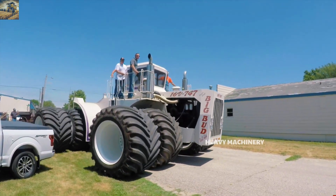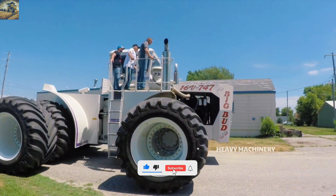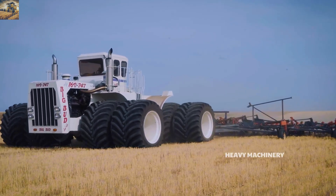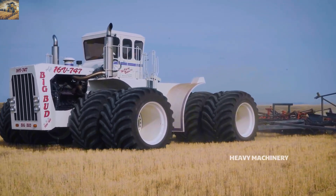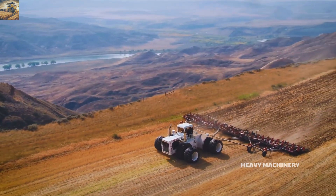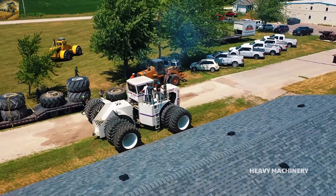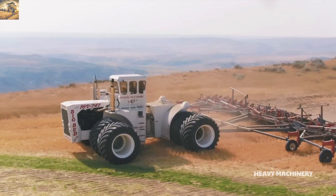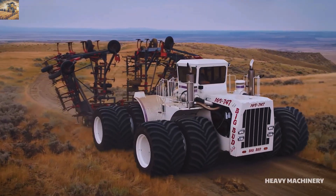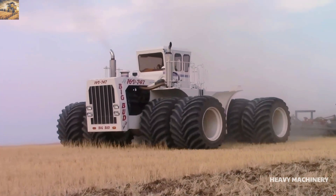The impressive dimensions of the Big Bud 16V 747 include a length of 8.2 meters, a height of 4.3 meters, and a weight of around 50 tons, making it an icon in the agricultural industry. Notably, the tractor's massive tires, custom-made by Goodyear, enhanced traction and reduced soil compaction. Thanks to its robust frame design, the Big Bud 16V 747 operates steadily even in challenging terrains or during prolonged heavy-duty tasks.